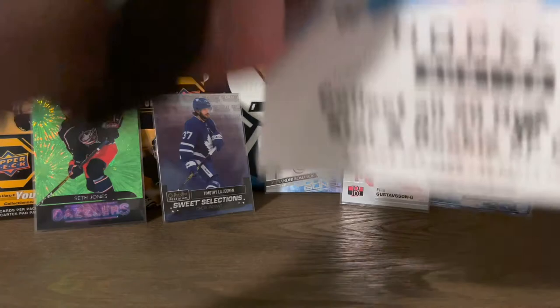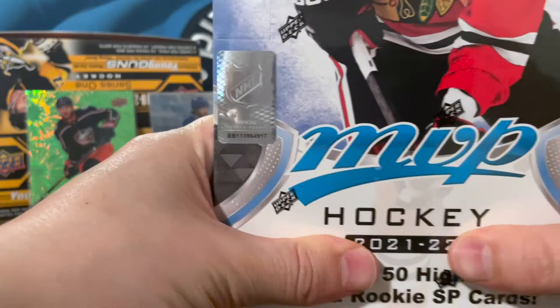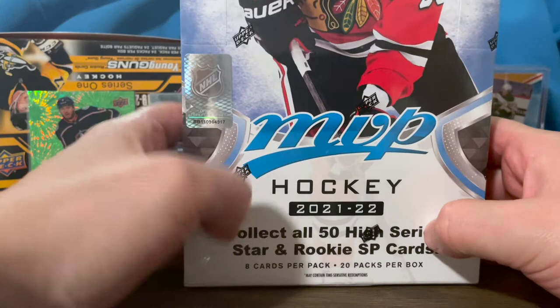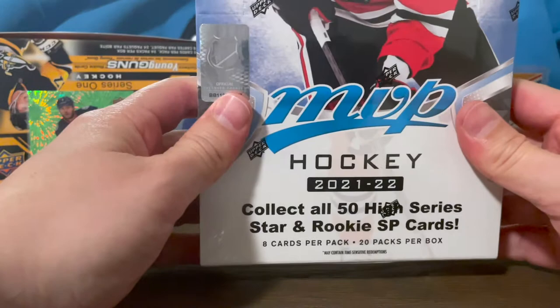What's up guys, Puck Mike here back with another video. Today we are breaking a box of 2021-2022 MVP Hockey — a hobby box. I honestly wasn't going to do one of these. It's definitely an entry-level product, a product if you're looking to get back into the hobby, a good product for kids. But I watched some other channels do it and I was like, yeah it's kind of cool, might as well give it a shot.